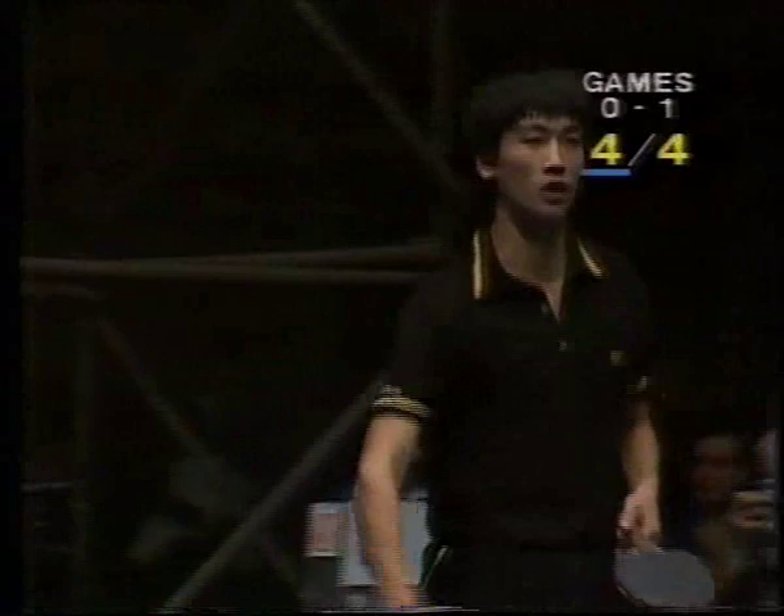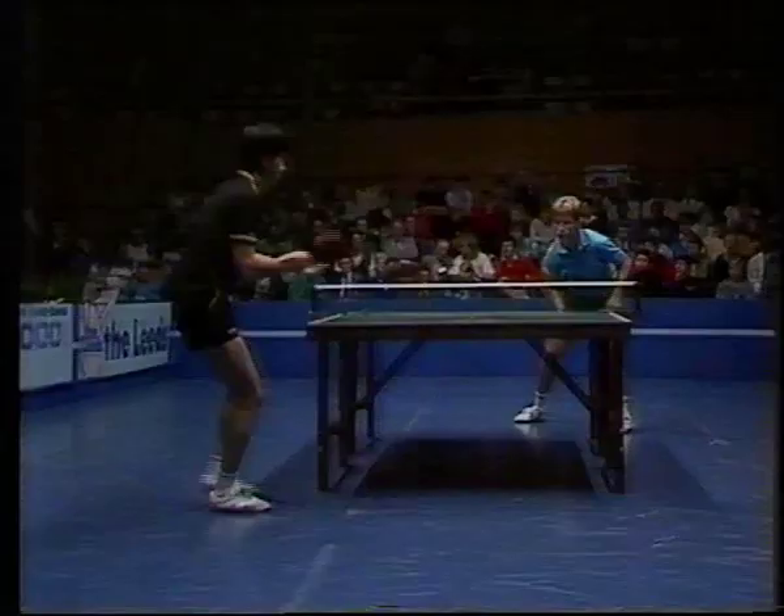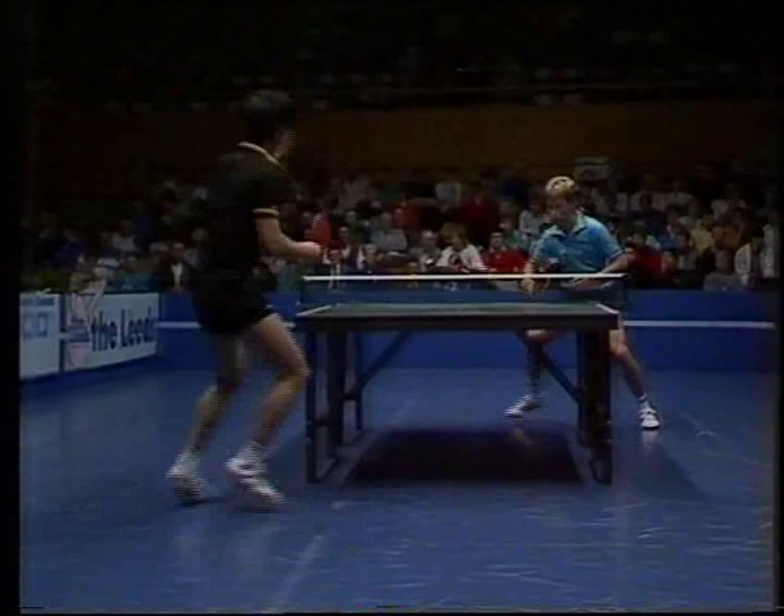The stamping of the foot you hear from both players is off-putting but legal. It is, yes — it's illegal on service, but it's legal providing it's part of the stroke action.